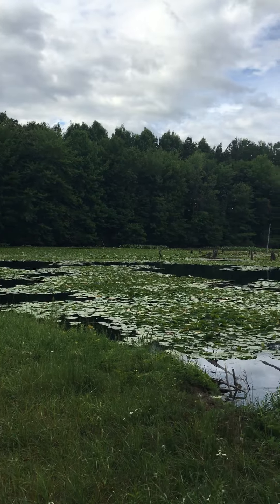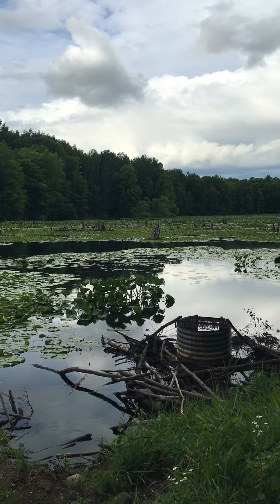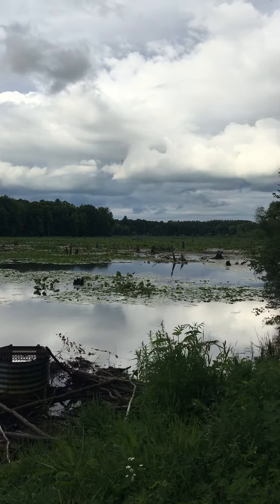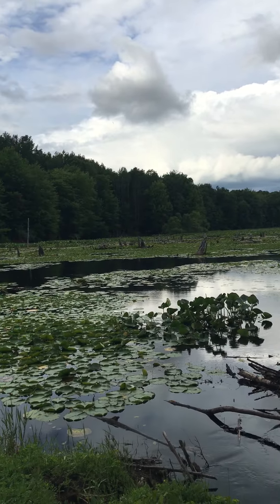So right now, look at this — isn't it gorgeous? The lily pads out there. There's a drain spot when it overflows. But the whole lake over here is just full of plants. Beautiful.